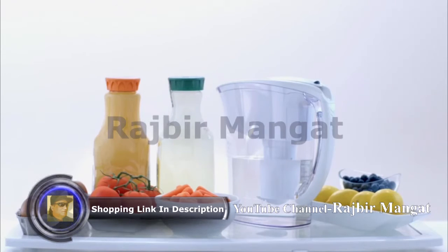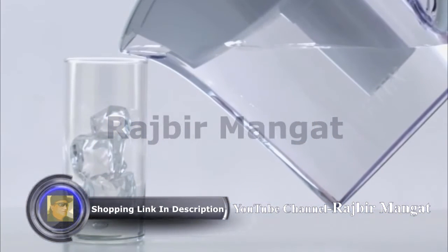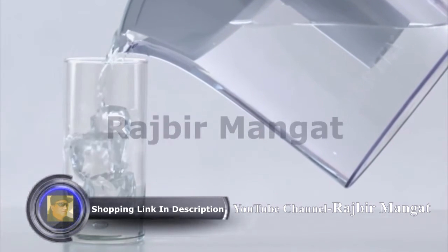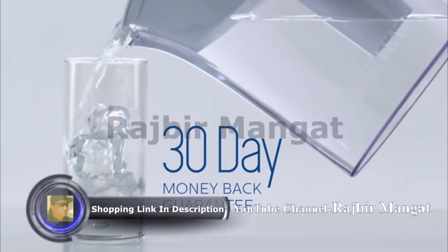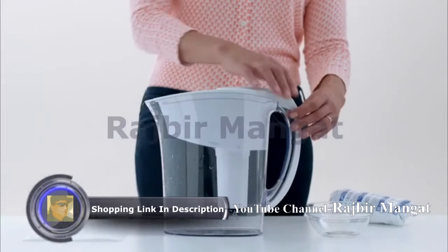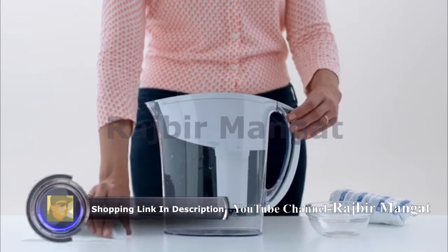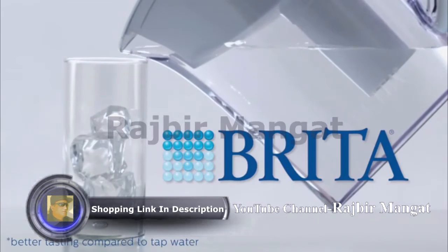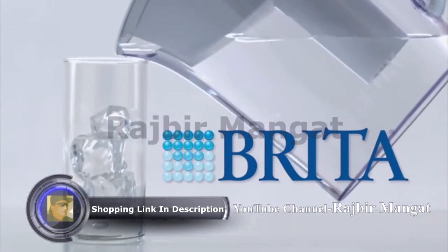Whichever size suits your lifestyle best, all will fit comfortably in most refrigerators and are made of BPA-free plastic. They're all easy to clean, and all models come with a 30-day money-back guarantee. Make sure to use Brita brand filters to ensure a perfect fit. Brita delivers better-tasting water that's good for you, your wallet, and the planet.